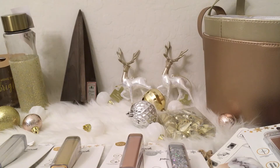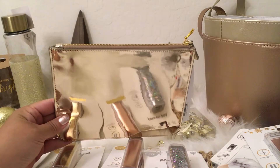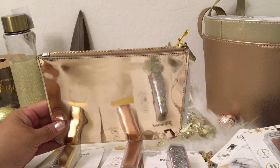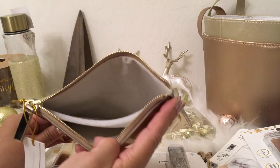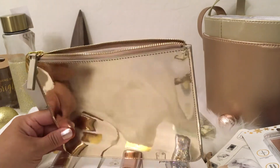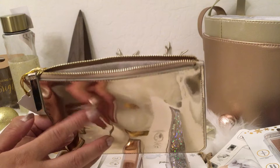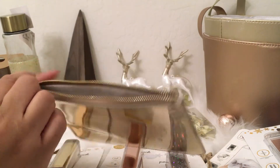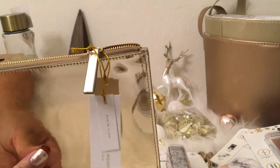In that same section where I found the all-gold water bottle, I also found these zip pouches. They're about the size of the cosmetic bags but flat, so they don't hold as much, but the color is more pronounced. They have a linen interior and were $10 each. I got them for myself since they're slim and I can easily slide them into the side of my tote. I grabbed one in metallic gold and one in rose gold.